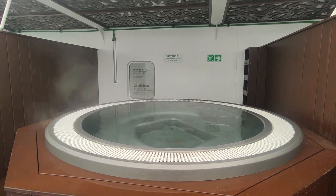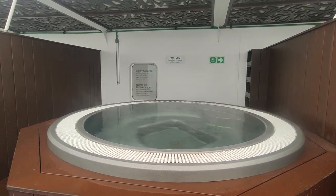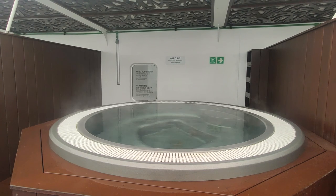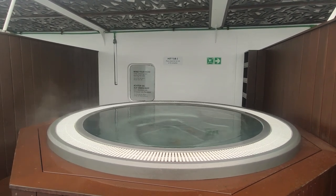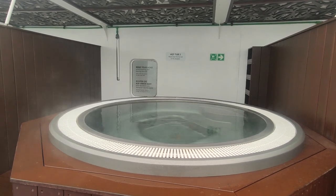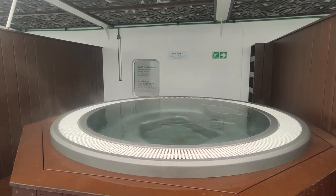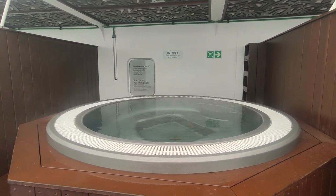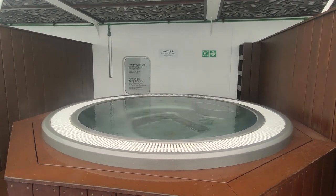Outside on Deck 7 there are three bookable seawater hot tubs that are heated with excess heat from the ship's engine. The hot tubs are reasonably priced and you can book one for an hour at a time. For an extra fee you can rent a bathrobe and slippers in case you don't feel like walking through the ship in your swimsuit. It's excellent to sit, relax and watch the view go by, and the seawater is probably good for your skin — though a shower is recommended afterwards.